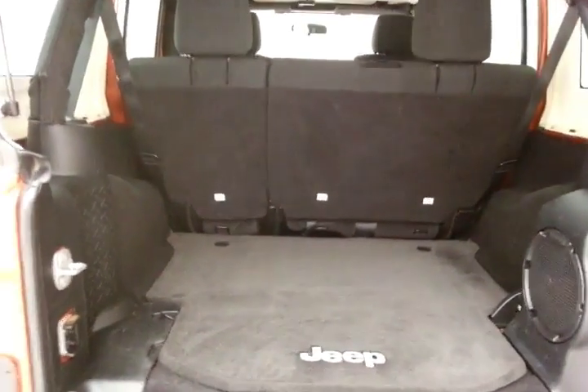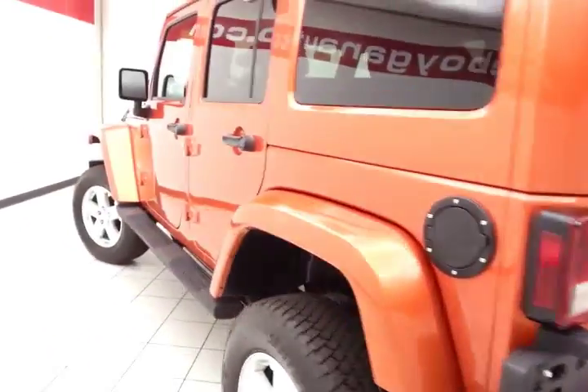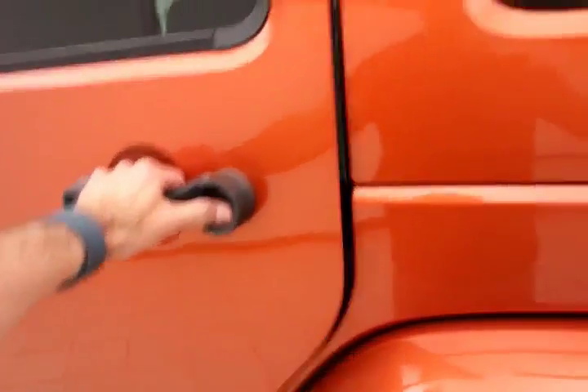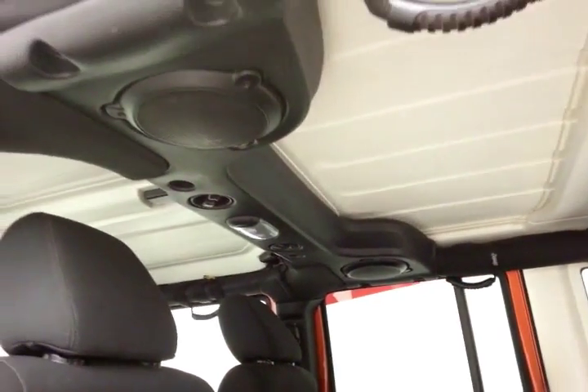Lots of cargo space in the rear. Upgraded Infinity sound system with subwoofer in the rear — very clean, as you can see. Sound bar overhead as well.